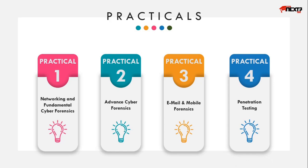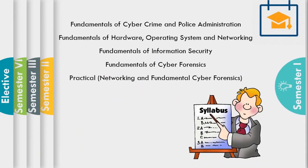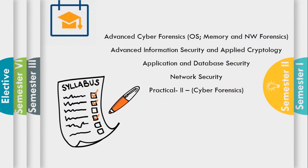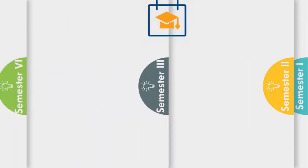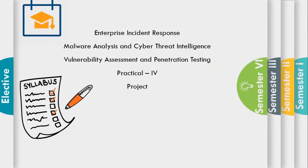During your first semester, you will be learning fundamentals of cyber forensics and fundamentals of information security. In the second semester, you'll be learning advanced cyber forensics and advanced information security. In the third semester, security and forensics of email, social networks, mobile devices, and enterprise infrastructure will be taught. And in the fourth semester, enterprise and incidence response, malware analysis, and cyber threat intelligence will be taught.